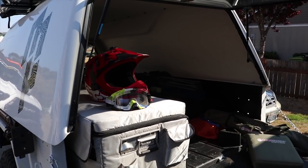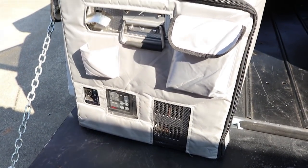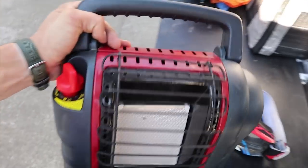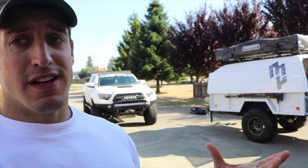My neighbors must think I'm crazy. What's up guys? Today is prep day. We're going to Moab — not tomorrow, but the next day. Moab is an epic, super epic destination for our truck. We're taking the Army trailer with the tent.